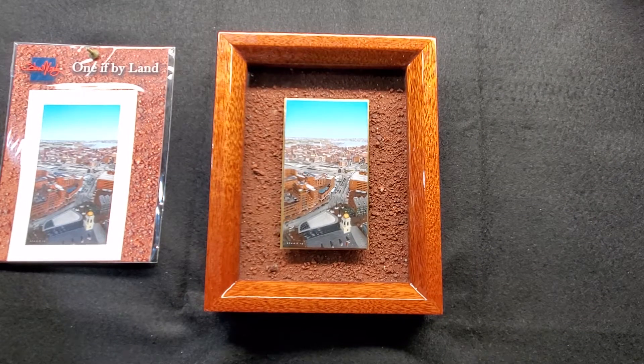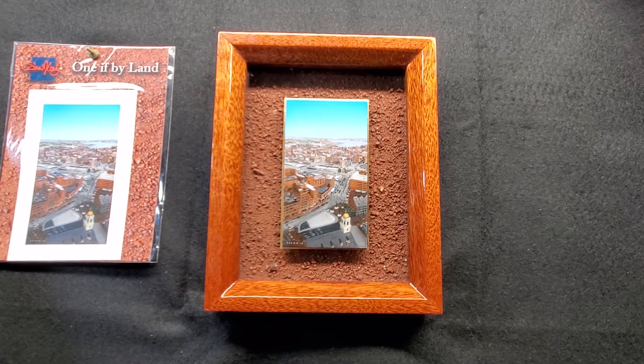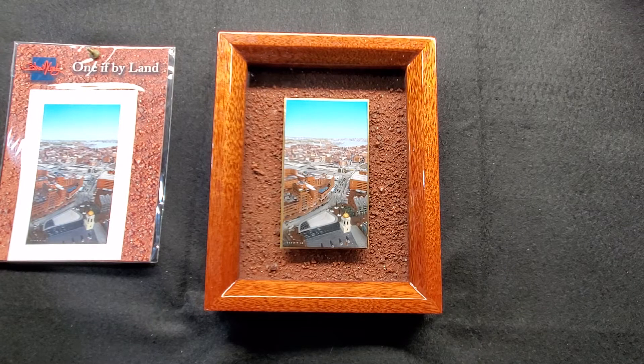Welcome back to Show and Tell Thursday. Today's painting is 'One If By Land.' This is my painting of downtown Boston, looking towards the north end of Boston. It's taken from above Quincy Market, Faneuil Hall, looking out towards the north end.